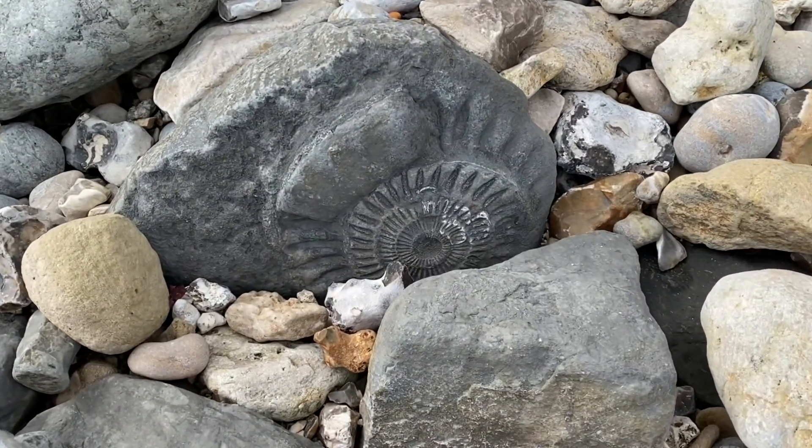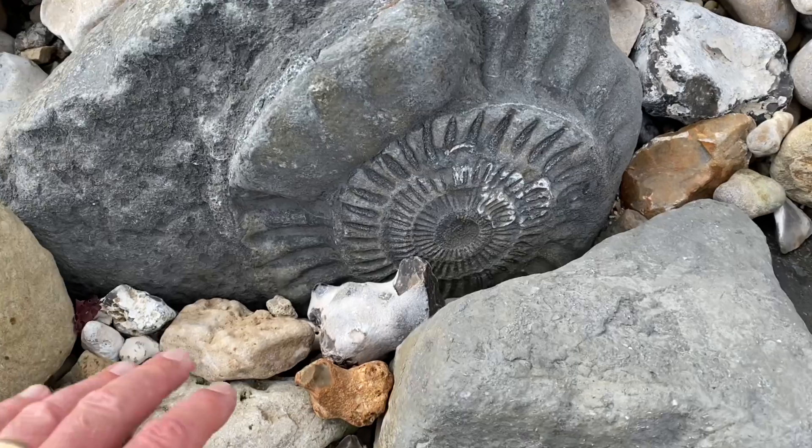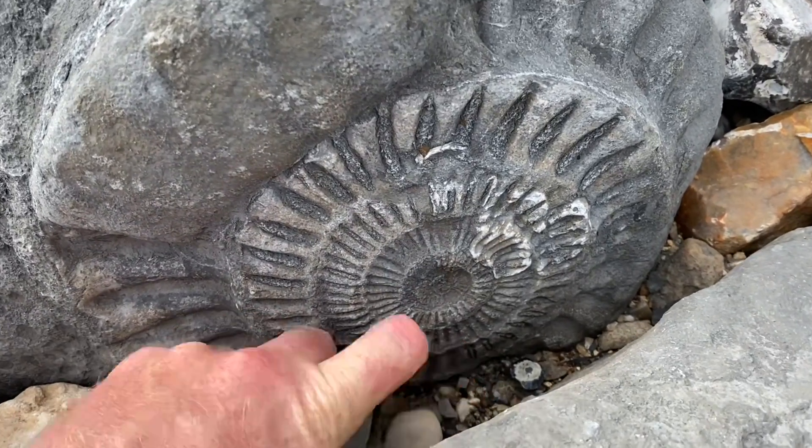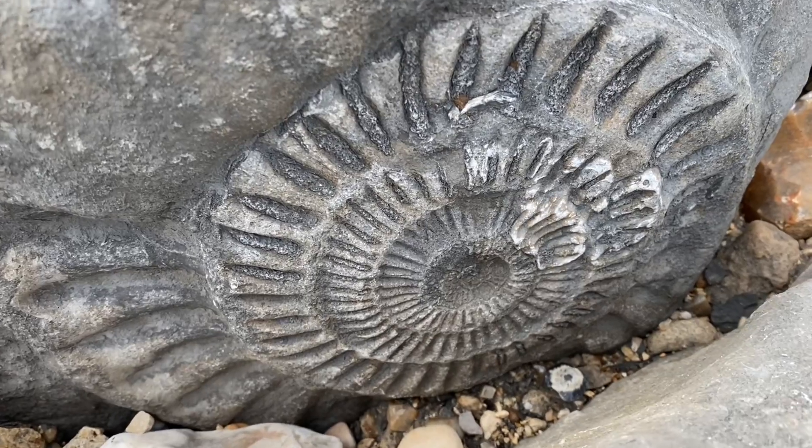Here's more of the ammonites you can spot on the beach — Arietites bucklandi. You can see them weathering away on the shoreline, but nice for everyone to come and see.